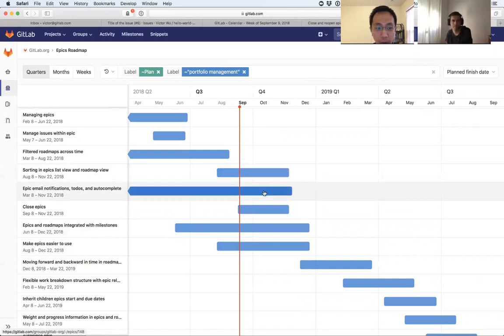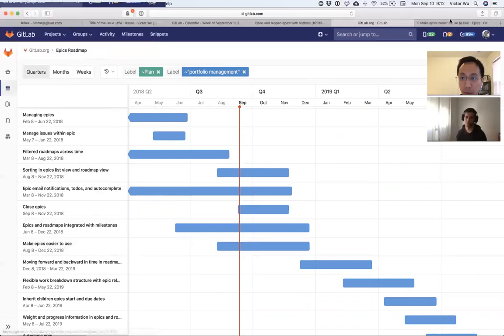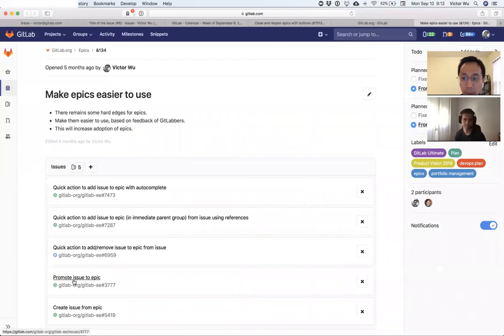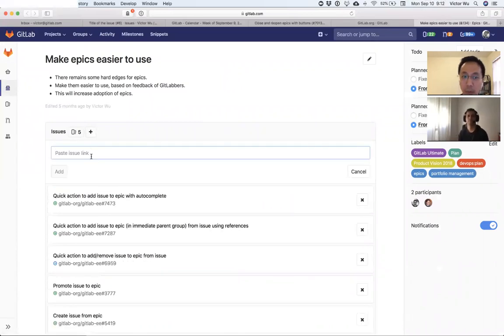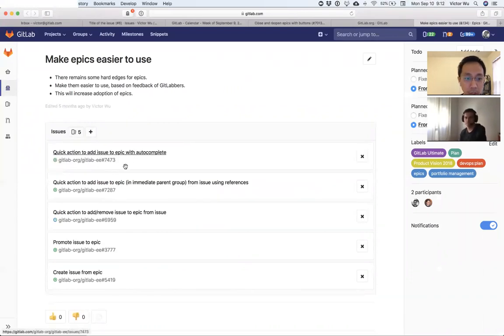It's really obvious stuff that people would have asked 'why don't you have that?' We're trying to close in an epic and make a lot of progress this iteration, then wrap it up in one or two more. System nodes, notifications — those wrap up in future iterations. Making epics easier to use includes promoting an issue to an epic, creating an issue from an epic, and quick actions.